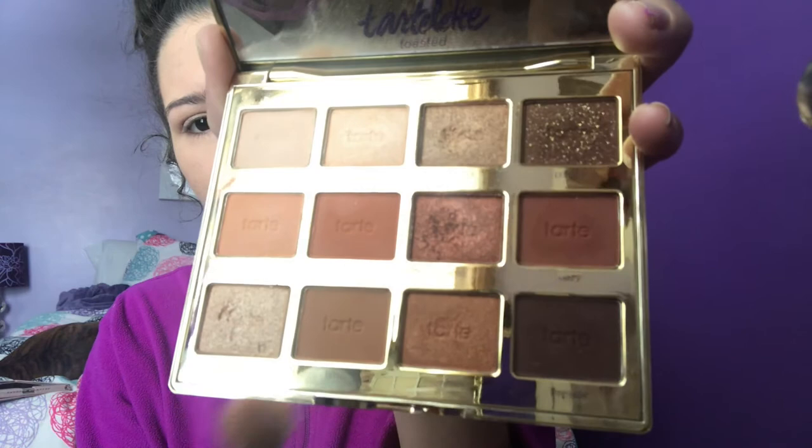In the crease I want something natural with warmth, so I'm taking 'Latte' and 'Cashmere' from the palette. I'm applying this into the crease with a fluffy blending brush — the Morphe M441 tapered blending brush — blending with eyes open for a very natural defined look. Then I'm blending with a clean BH Cosmetics 101 brush.